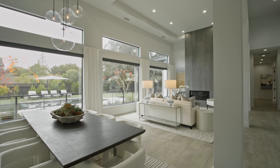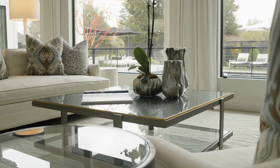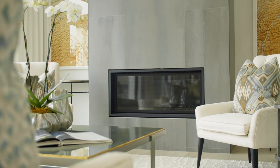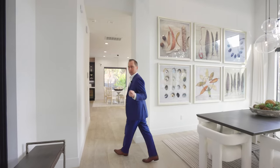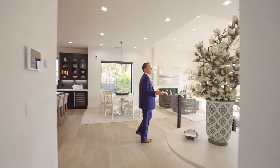Currently we're in the living room and dining room combination, with these beautiful picture windows that look out to the rear grounds. Behind me we have a focal point fireplace and beautiful high ceilings that are over 14 feet. Just off of this area, come follow me — we have the heart of the home.